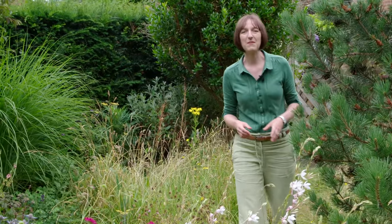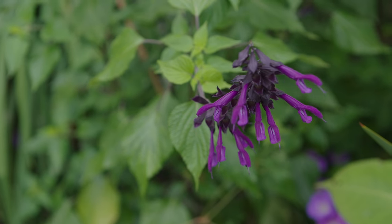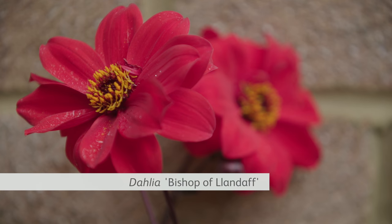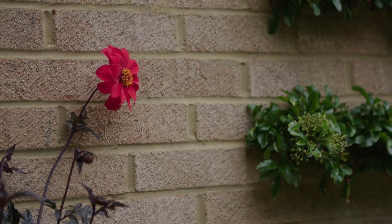Urban gardeners can be more adventurous with their planting, safe in the knowledge that many tender plants are going to make it safely through the winter. Hebes, salvias, aeoniums, fuchsias and dahlias are all great choices. Look out for single-flowered dahlias such as Bishop of Llandaff and the Happy Single series. By flowering right up to the first frost, these exotic plants provide for bees and butterflies and work hard in a small space for gardeners.